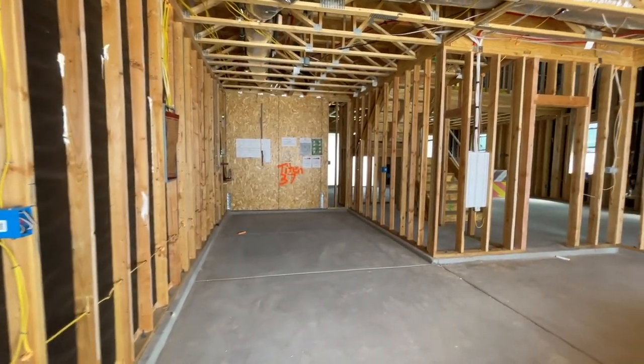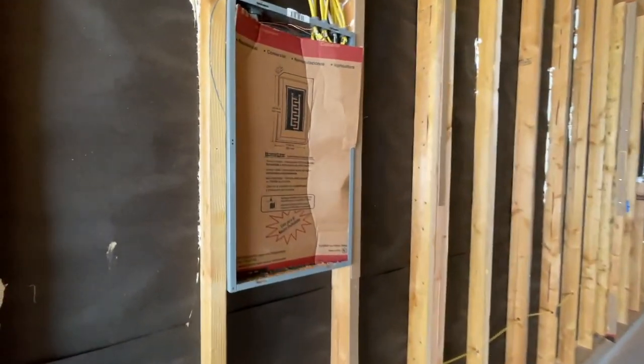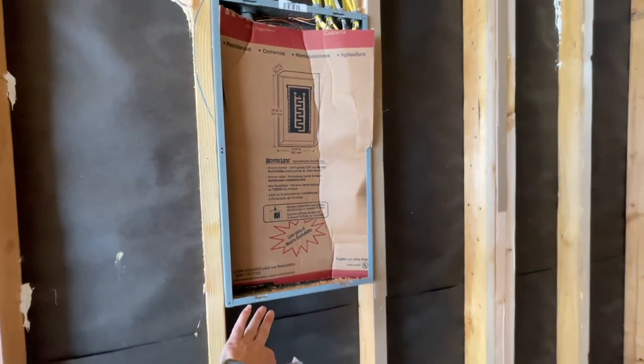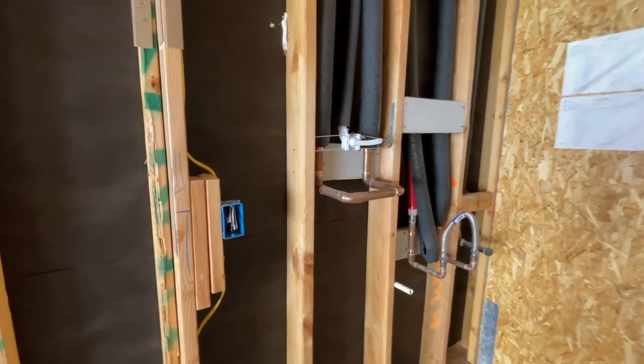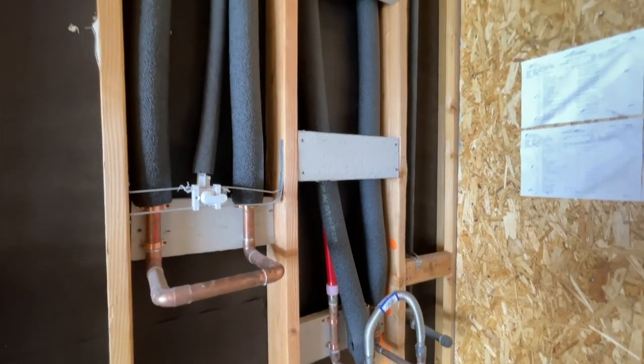This is the tandem garage where the extra part is right here. This is one of the sub panels — there's going to be two panels: a main electrical panel and a sub panel. Right here is plumbed for a water softener, and then also going to be a tankless water heater.